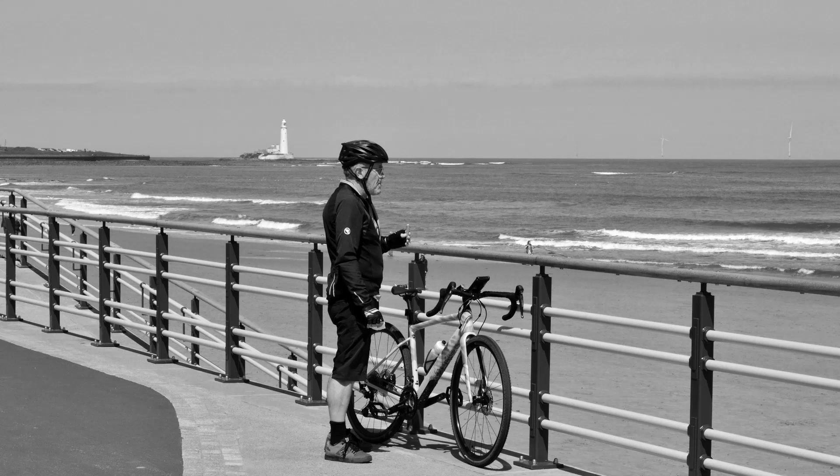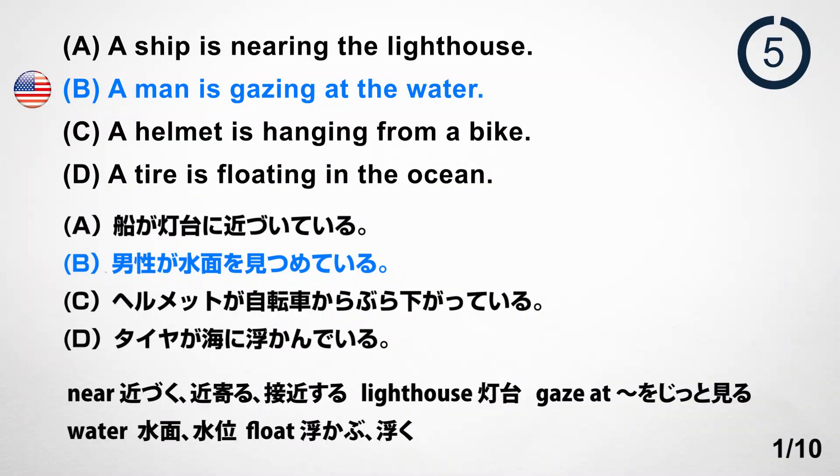Number 1. Look at the picture. A. A ship is nearing the lighthouse. B. A man is gazing at the water. C. A helmet is hanging from a bike. D. A tire is floating in the ocean. Answer: B. A man is gazing at the water.